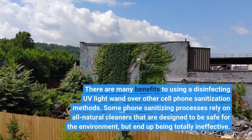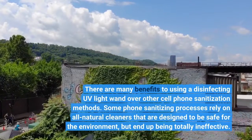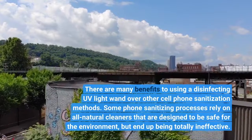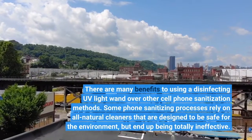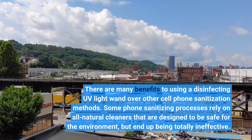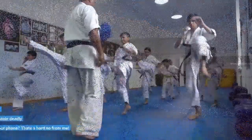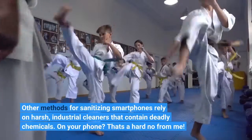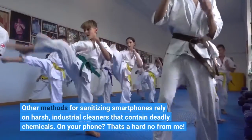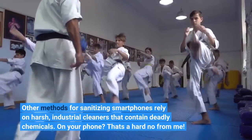There are many benefits to using a disinfecting UV light wand over other cell phone sanitization methods. Some phone sanitizing processes rely on all-natural cleaners that are designed to be safe for the environment but end up being totally ineffective. Other methods rely on harsh industrial cleaners that contain deadly chemicals on your phone — that's a hard no.